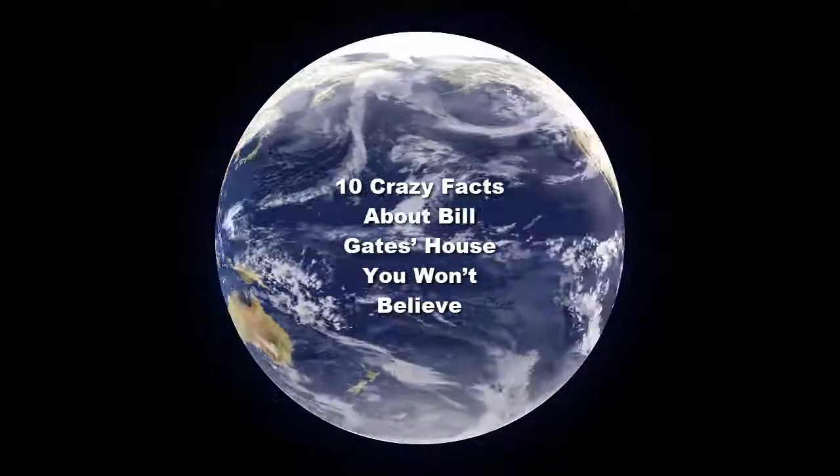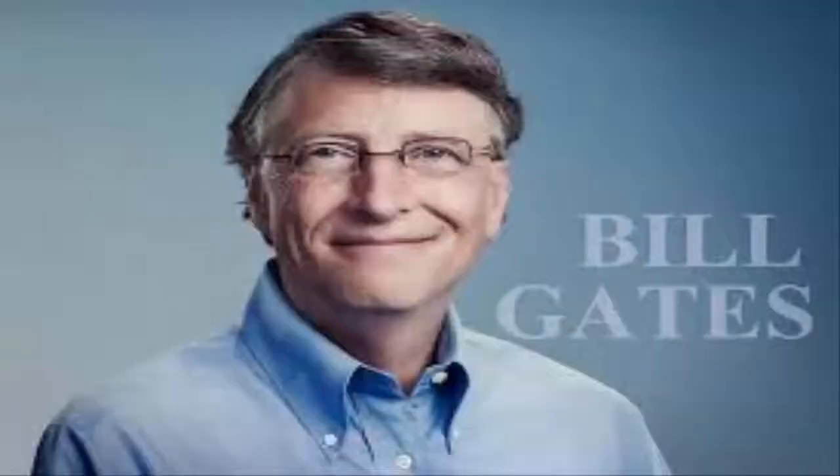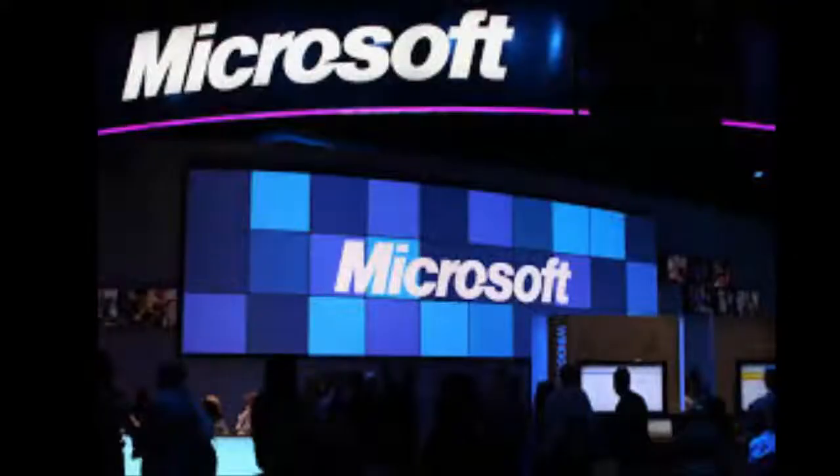Hi friends, hope you are doing good. Welcome to our channel Top 5 and Info. 10 crazy facts about Bill Gates' house you won't believe. Bill Gates, founder of Microsoft and responsible for far more of our modern day-to-day luxuries than most people realize, is worth over 87 billion dollars USD. Bill and his wife of 23 years, Melinda, took some time building the luxury estate, but when they finished it was 30 times the size of the average American home.